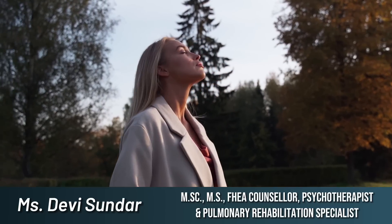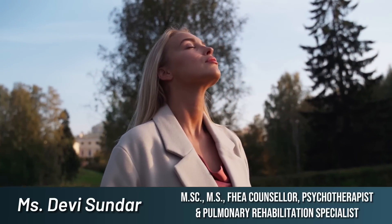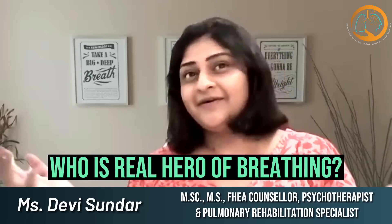We breathe 24,000 to 30,000 times a day — approximately 12 to 20 times per minute. This is the normal respiratory rate which we can read about on Doctor Google. But are we aware of who is the real hero of our breathing? Can you guess?